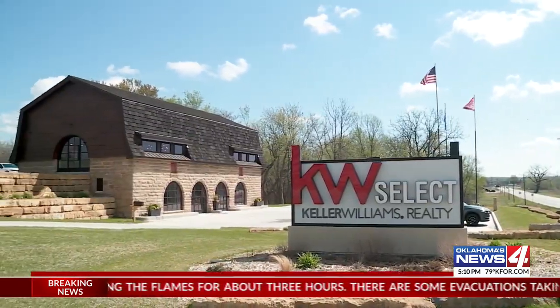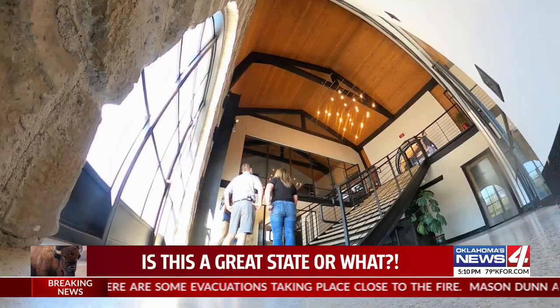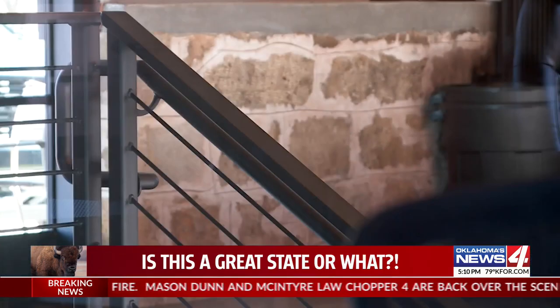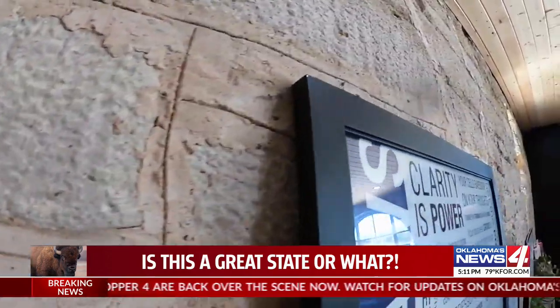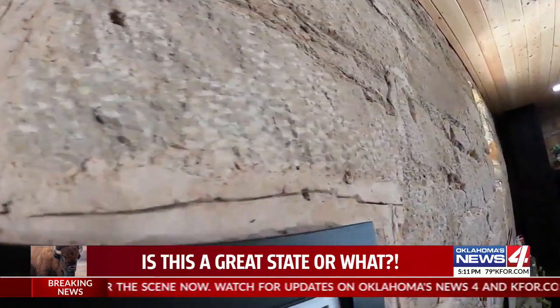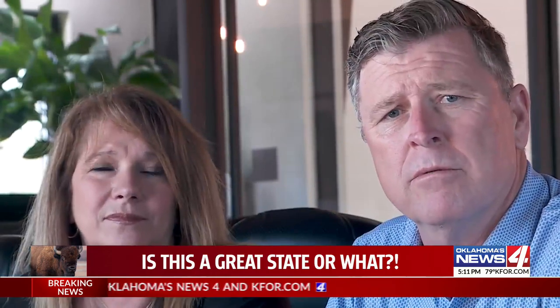The Keller Williams Real Estate Office in Ponca City is brand new as of November 22. Russ and Tracy Didlake love showing it off to people in Ponca City — especially those with an appreciation of its unique history. Because it's a famous structure, very iconic to the community itself.